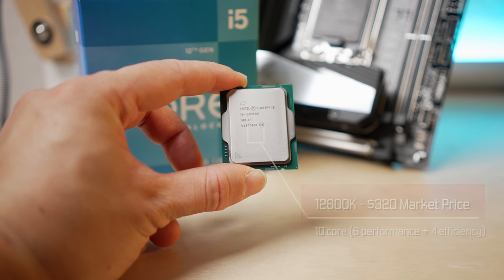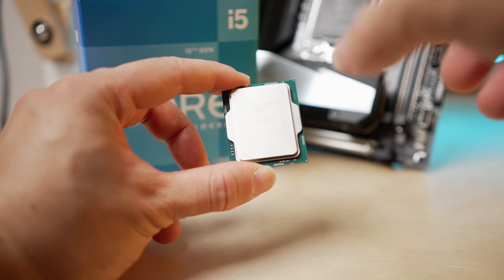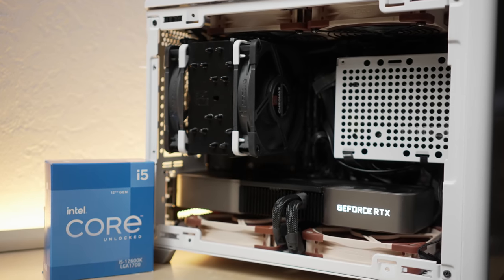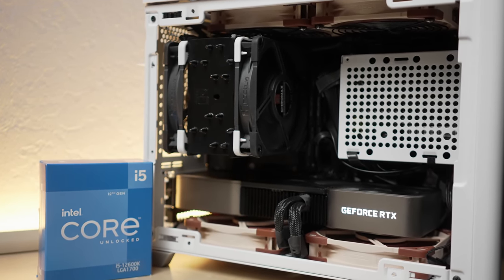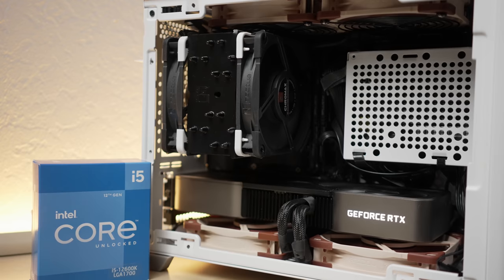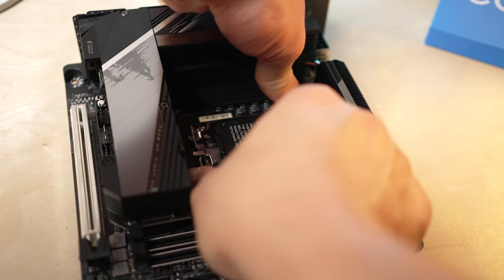Even though the 12900K will have more multi-thread performance from a core count perspective, that kind of performance comes with enormous power draw. I really like the simplicity of a build like this 12600K build. For gaming, it's really not going to matter all that much to have those extra cores. For this build, I've set up the 12600K with the Gigabyte Aorus Z690 ITX motherboard at $290.